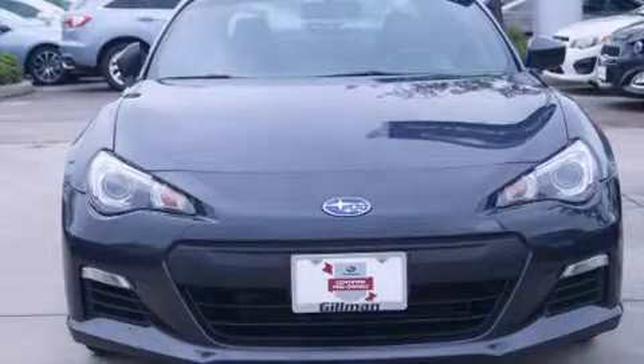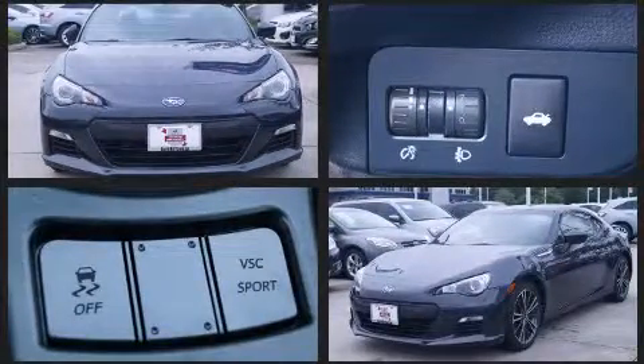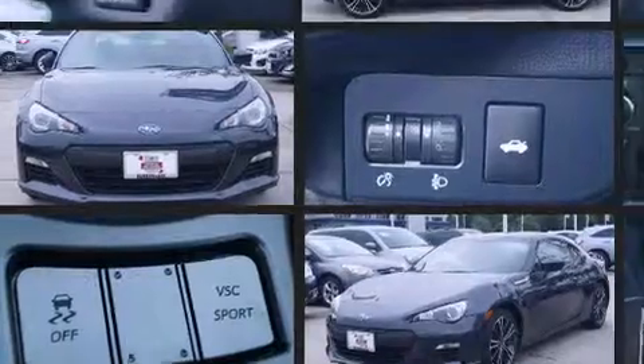Treat yourself to a test drive in the 2013 Subaru BRZ. With fewer than 50,000 miles on the odometer, this vehicle glistens in the crowded performance coupe segment.